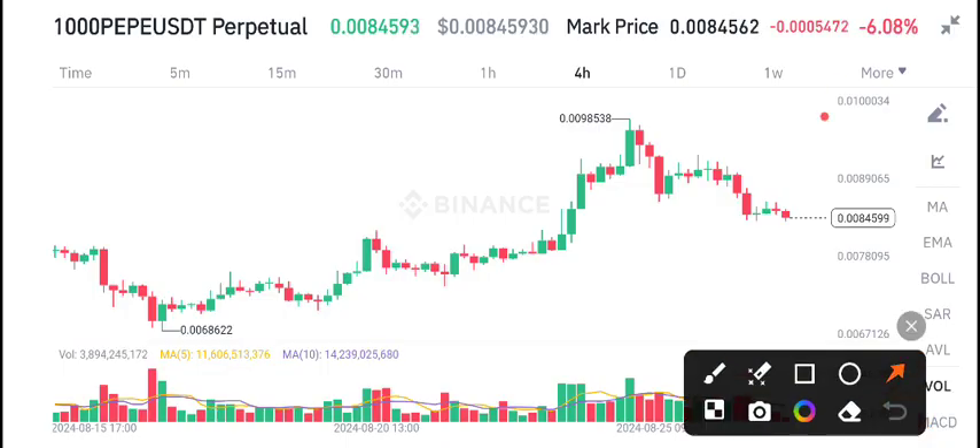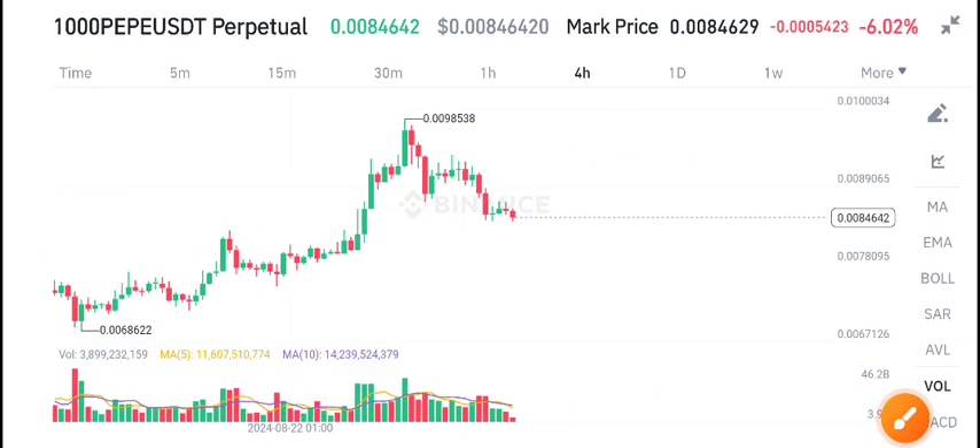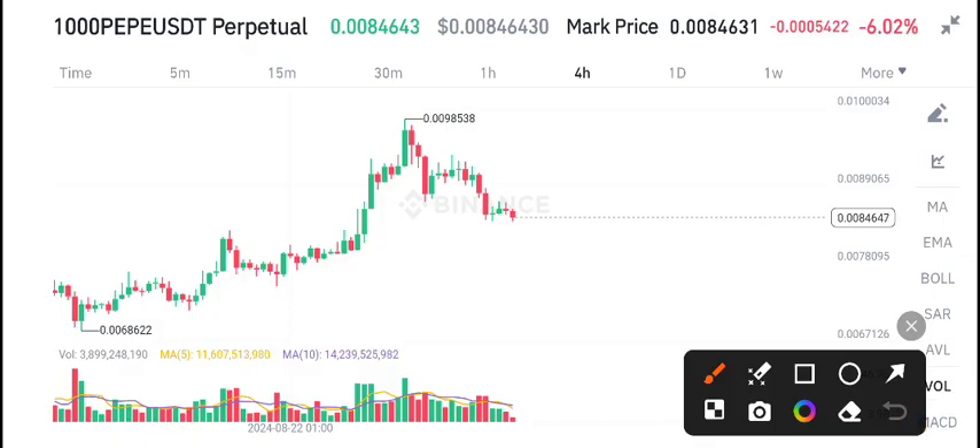There is a negative 6.08% change in PP coin. Currently, after testing the highest price level of 0.0098538, PP coin started crashing and dumping from that level. PP coin is still in a downtrend, with possibilities that it will continue to dump.